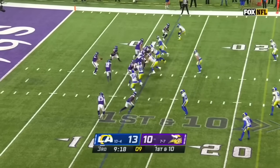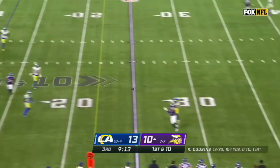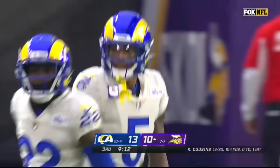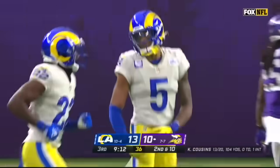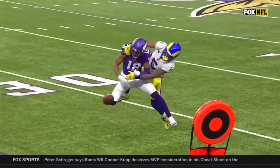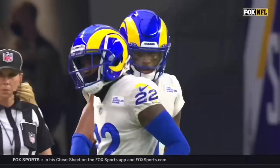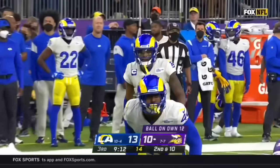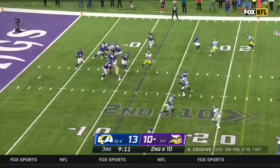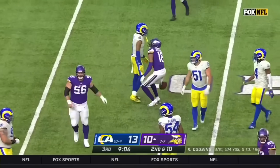The two teams met again the same day the following year in the mud bowl — a divisional game. Cousins looking downfield, and Jalen Ramsey recovers on Justin Jefferson, leading to an incompletion — second down. Jalen Ramsey just blows down, and that's one of the things you love about him: the unrelenting effort. Even when he's beaten, he's not beaten — he's never going to give up on a play.